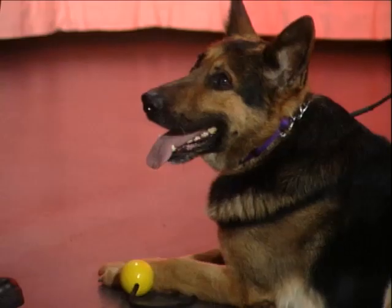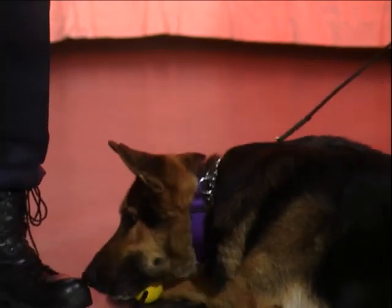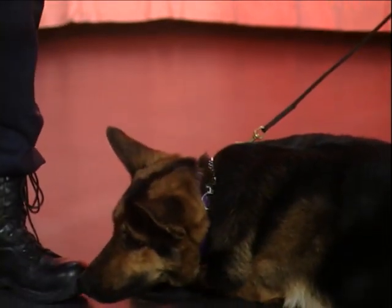That must be quite a workout keeping up with a dog of Alex's physical stature. He'll be three in June, so he has at least a year of experience here with us in Novi, and we're certainly really glad to have him.